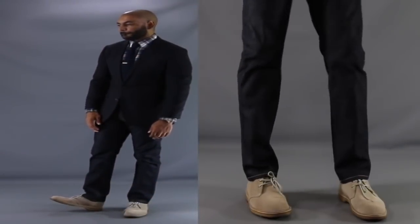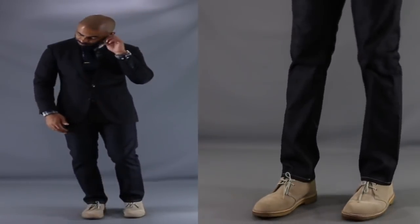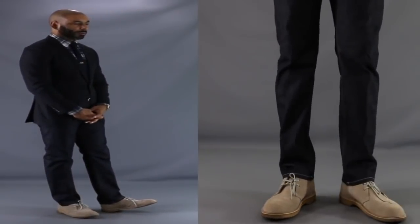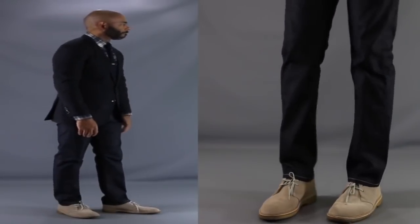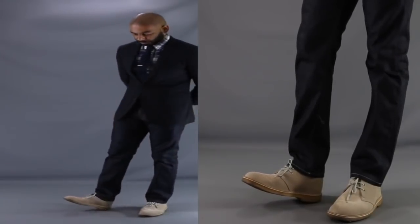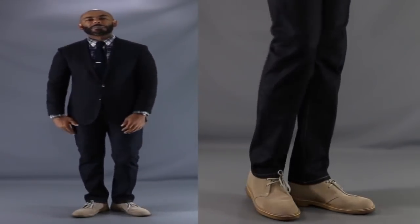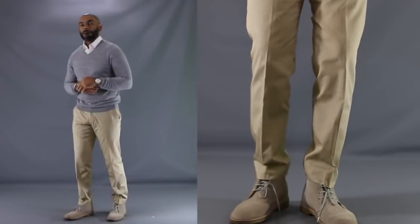For our first chukka look, we've got what would normally be a business casual look, but the addition of a chukka boot makes it a little more rugged and masculine. I have my chukka boots on with the dressiest of all denim — dark denim — a simple button-up shirt underneath, a navy blazer with a navy knit tie. Substituting the chukka boot instead of wingtips, a dress shoe, or a loafer, you've got a business casual look with a little ruggedness and masculinity.